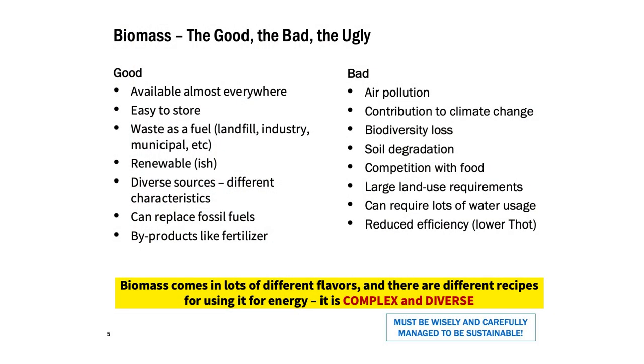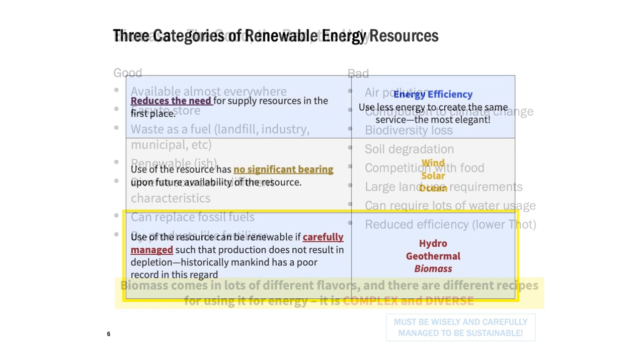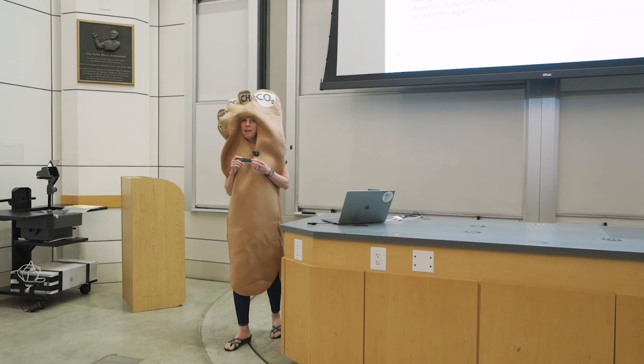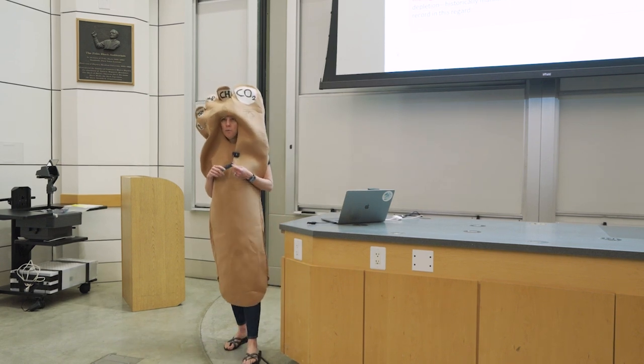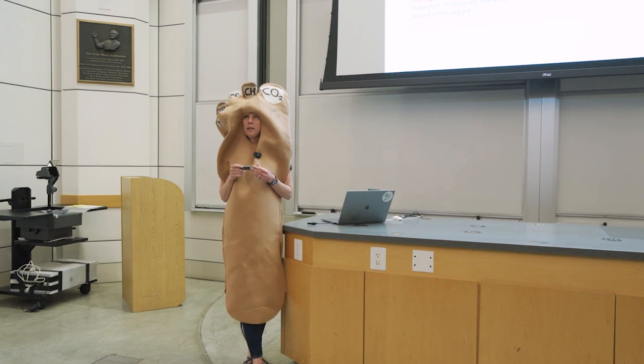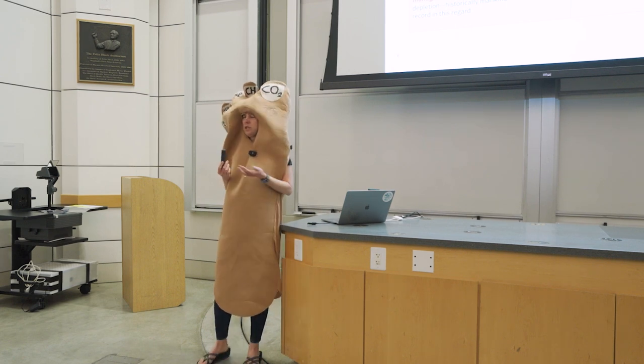Complex and diverse is what I want you to get from today. As we know in our renewable energy categories, biomass falls into what we categorize as semi-renewable, depending on what kind of biomass you're talking about. Much of it is only renewable if it's carefully managed, and I would say we have a poor track record of carefully managing our biomass in a sustainable manner. That's where it really becomes a challenge.